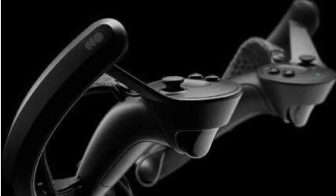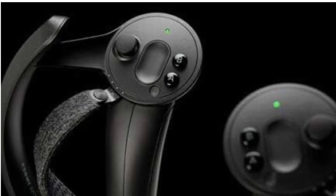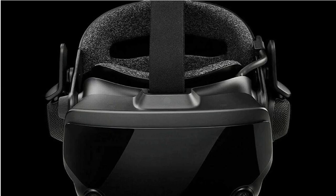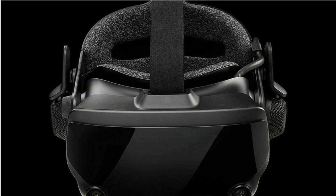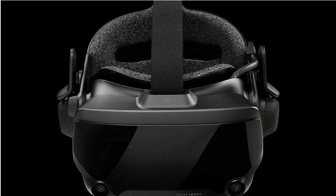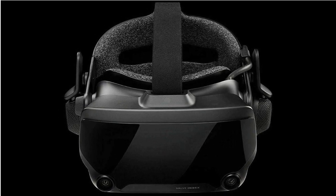The controllers are not only comfortable but also versatile. They have capacitive sensors that detect finger movement, giving you more control over your virtual hands. With Valve Index's room-scale VR, you can move freely within your play area — crouching, kneeling, and dodging in real life, just like in the virtual world.